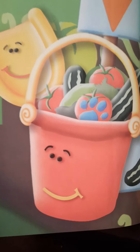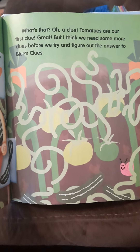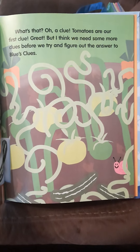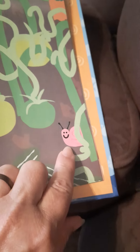Do you see what I see? A clue! Tomatoes are our first clue. But I think we need some more clues before we try to figure out the answer to Blue's Clues. Is it on a red tomato? It is. Oh look, there's a little snail.